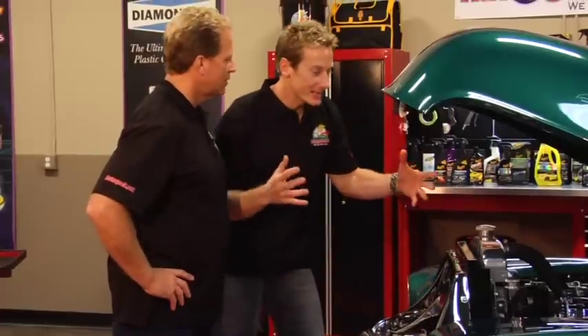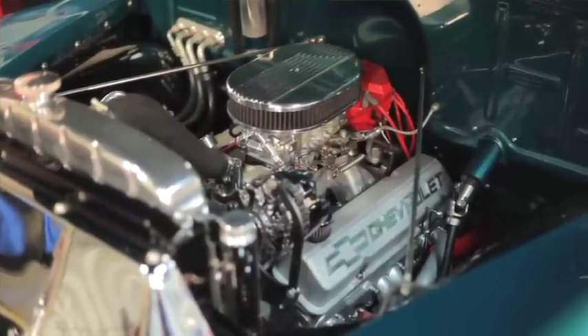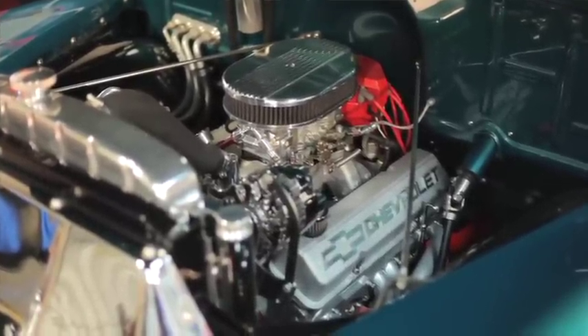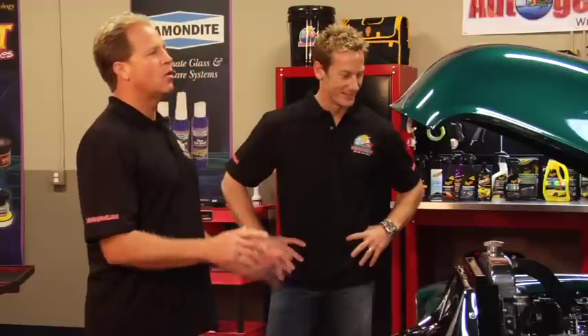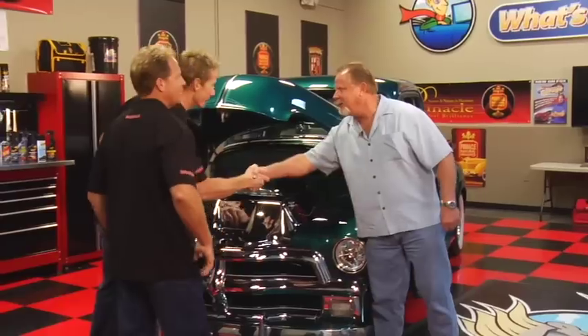Welcome back to What's in Auto Geeks Garage. My celebrity guest Bruno Massel and I have the owner Dave Walker here with his 1955 Chevy. Come on in, Dave. Every engine compartment should look like this — it's completely cleaned up and sanitized.